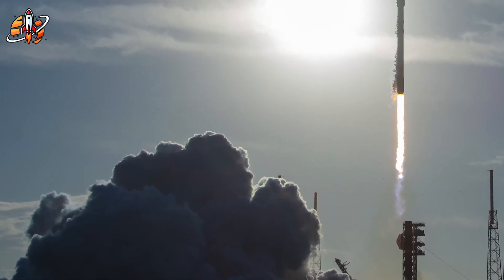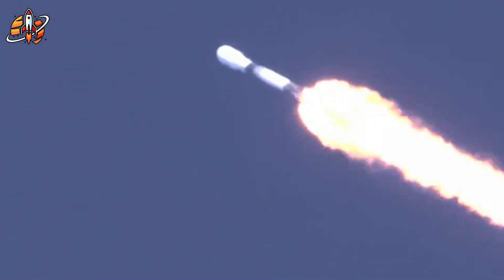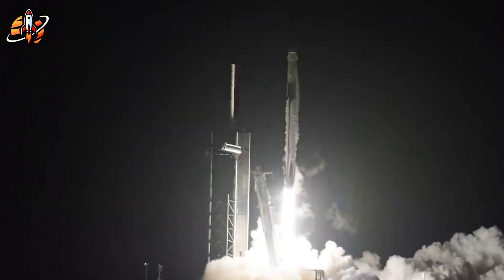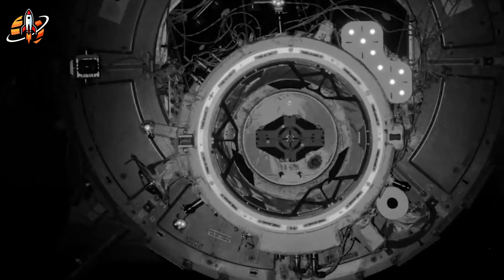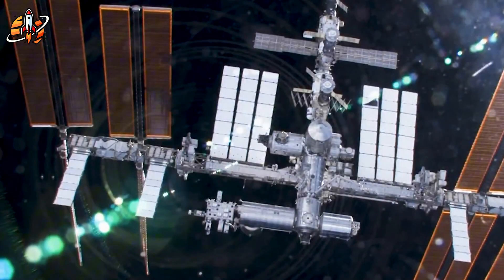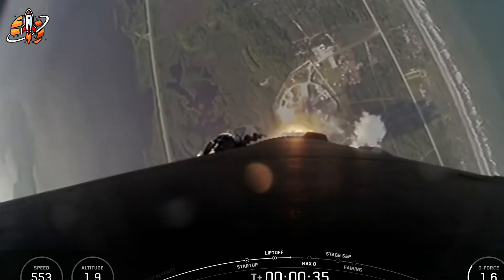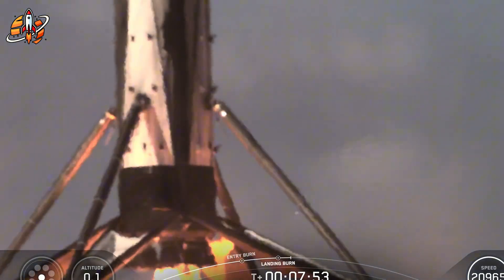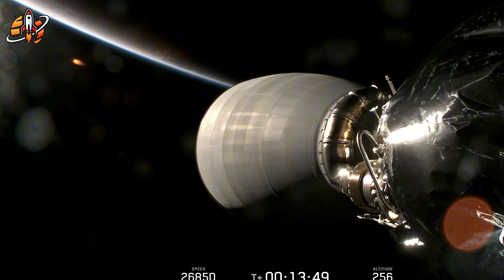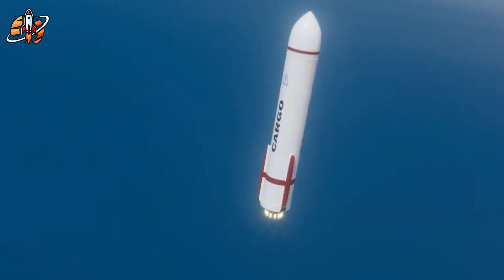The technical specifications read like science fiction made real: Raptor 3 engines delivering thrust levels that seemed impossible just years ago, redesigned grid fins that optimize aerodynamic control during reentry, upgraded catching points engineered for precision booster recovery operations, and fuel transfer tubes enabling orbital refueling — the holy grail of space operations. Elon Musk wasn't exaggerating when he called this a complete redesign from the ground up. V3 represents the culmination of everything SpaceX has learned from previous iterations, packaged into a system that could fundamentally alter humanity's relationship with space. The timing of these developments has created an uncomfortable reality for SpaceX's competitors.